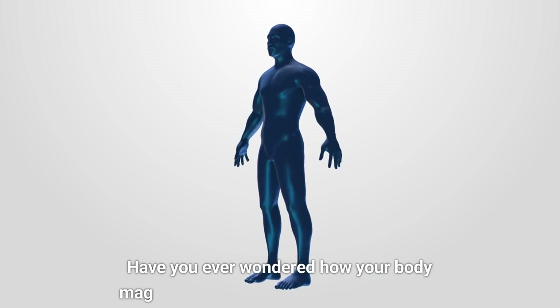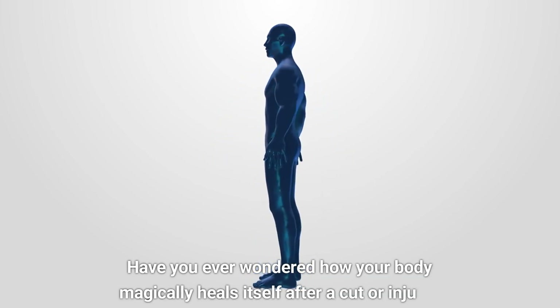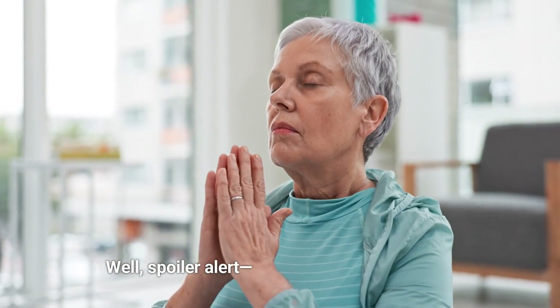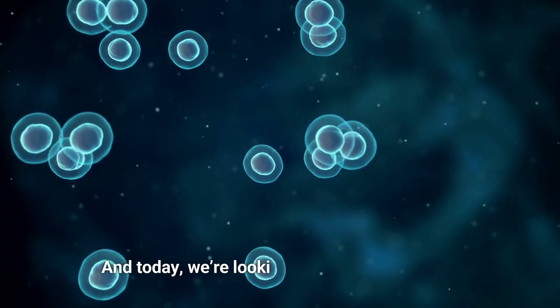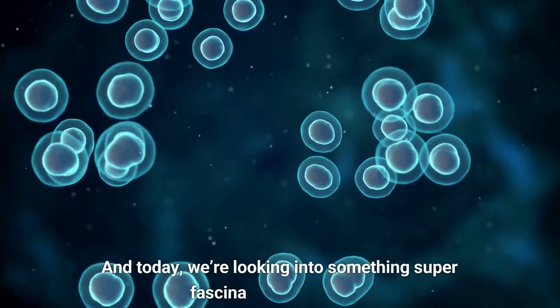Have you ever wondered how your body magically heals itself after a cut or injury? Well, spoiler alert, it's not magic, it's science. And today, we're looking into something super fascinating: stem cells.